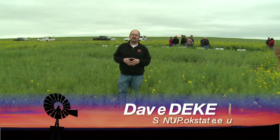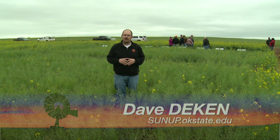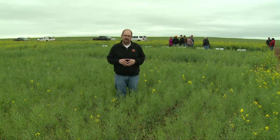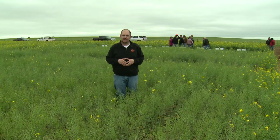Good morning and welcome to SUNUP. I'm Dave Deacon and we're coming to you from Cotton County, which is the first stop on the 2016 canola tour. We'll have a little bit more on that later on in the show, but first here's a canola update with cropping system specialist Josh Lofton.